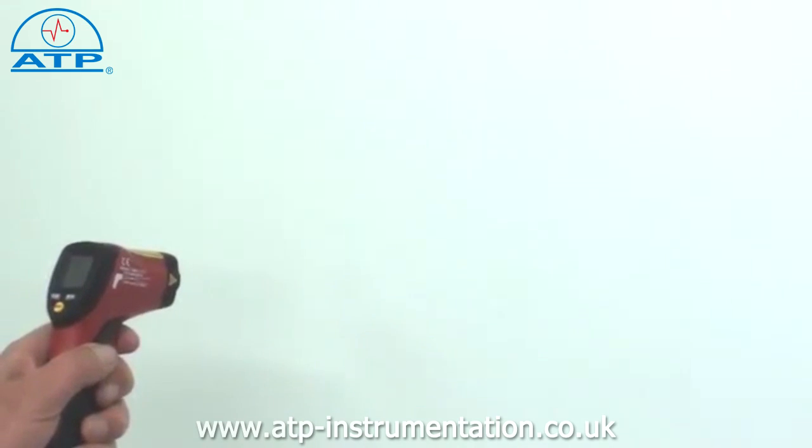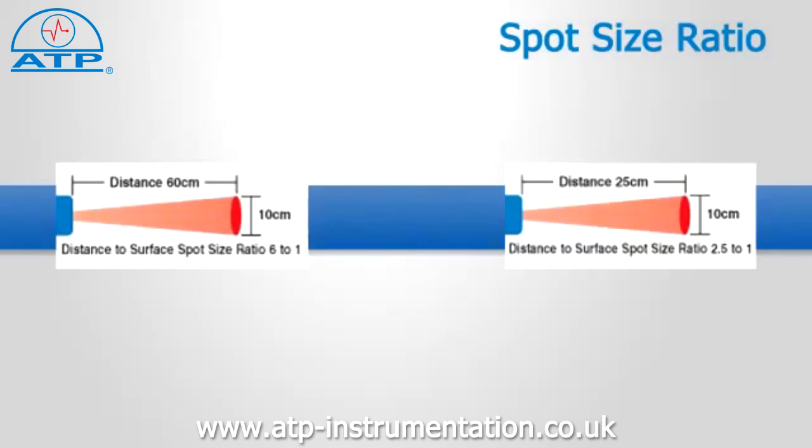Dealing with spot size first: infrared thermometers measure the temperature of a flat surface area. The spot size is the ratio based on the distance from the thermometer to the object being measured — the nearer to the object, the smaller the area of measurement. When an infrared thermometer is equipped with a laser, the laser dot indicates the centre point of the area being measured, and not the focal point of measurement.